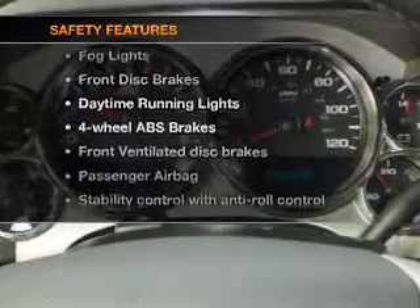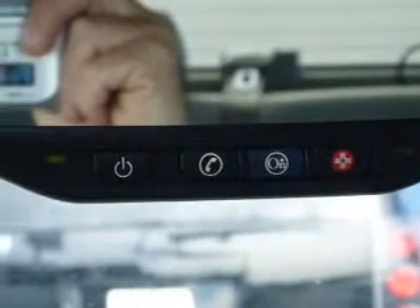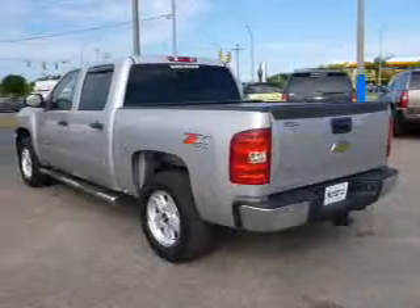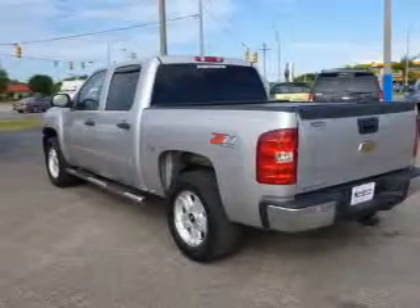And for your peace of mind, the following safety equipment is included: front ventilated disc brakes, passenger airbag, stability control, daytime running lights, and independent suspension. Call today to schedule a test drive.